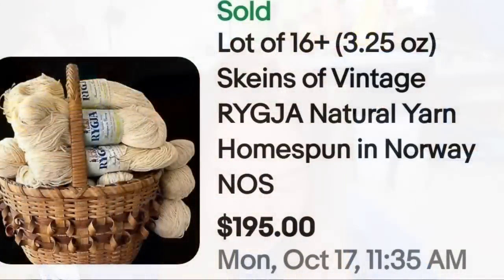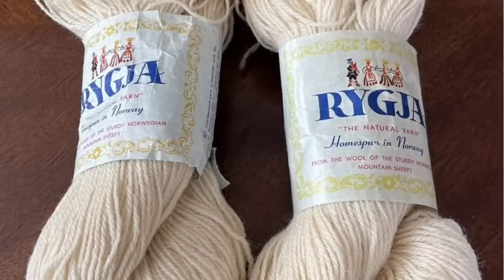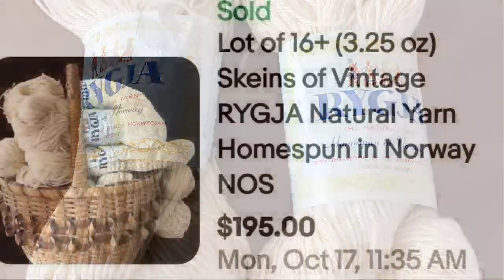Next is some yarn homespun in Norway — that is another country that came up quite often in my yarn search, so watch for Norway on yarn as well. This is a lot of 16 skeins of vintage natural yarn, homespun in Norway, new old stock, R-Y-G-J-A. These sold for $195, over $10 per skein. The tag clearly says 'homespun in Norway' so it would be easy to identify.